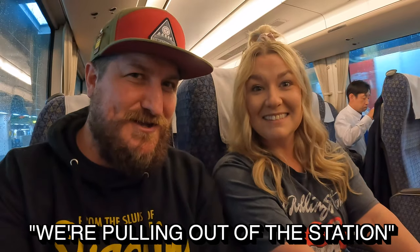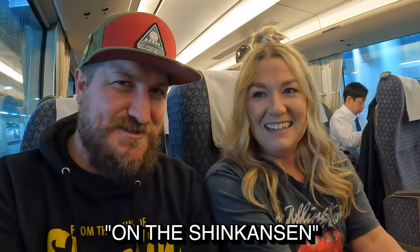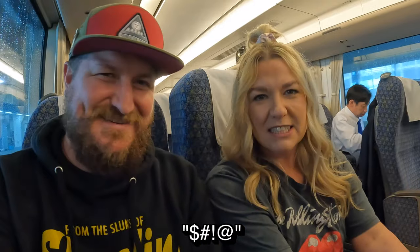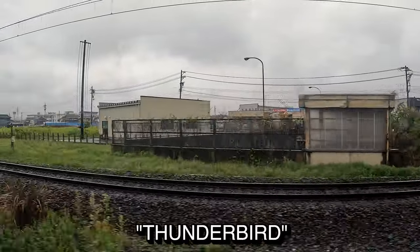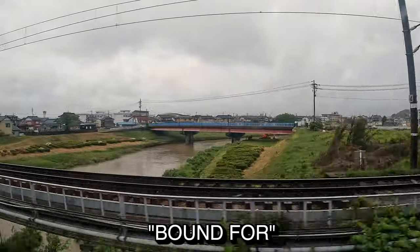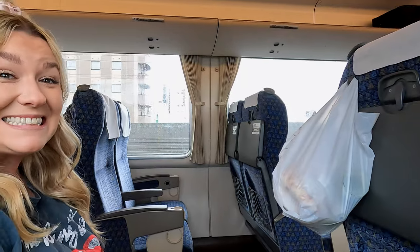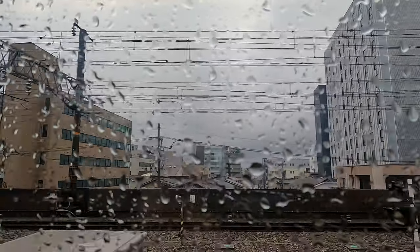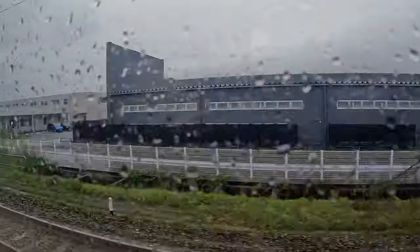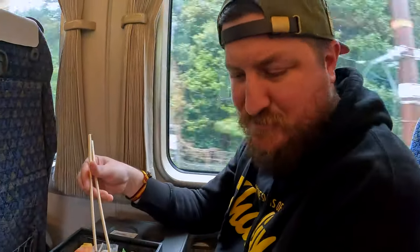We're going outside the station. This is the front of the village - it's out there. Number 22 Limited Express, bound for Osaka. There's my bento box here.